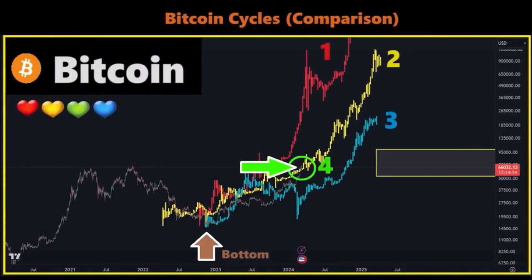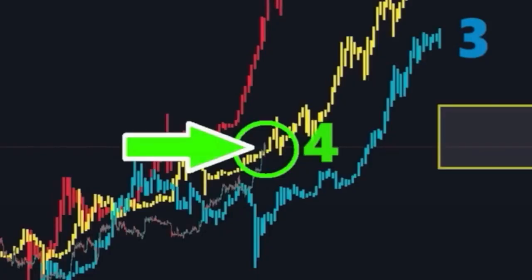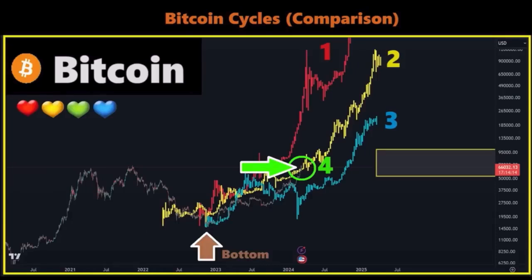On this chart we can see the Bitcoin cycles compared to each other: cycle one, cycle two, cycle three, and now cycle four. The first cycle is the red line, the second is the yellow line, and the third is the blue line. The current cycle four green line is in between the first and the second cycle, and we can see it wicking above that yellow cycle.